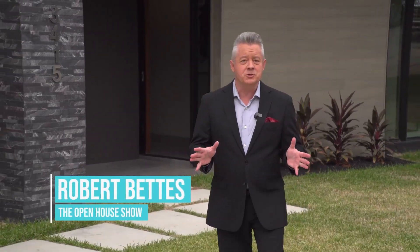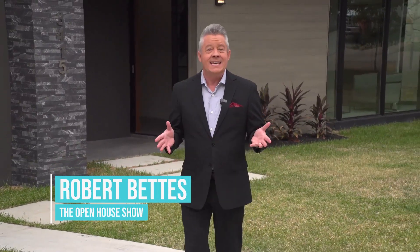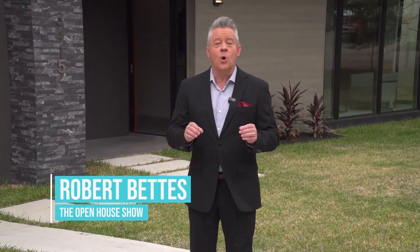Here on The Open House Show, we're always in search of the most beautiful, exceptional homes throughout America. Today, our search has led us to Westlake, a prestigious neighborhood in Austin, Texas, for a beautiful and very modern home that stands out in this neighborhood.